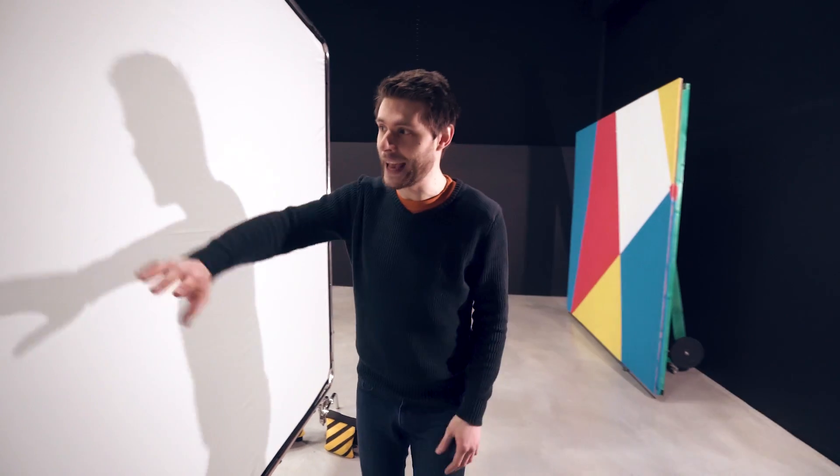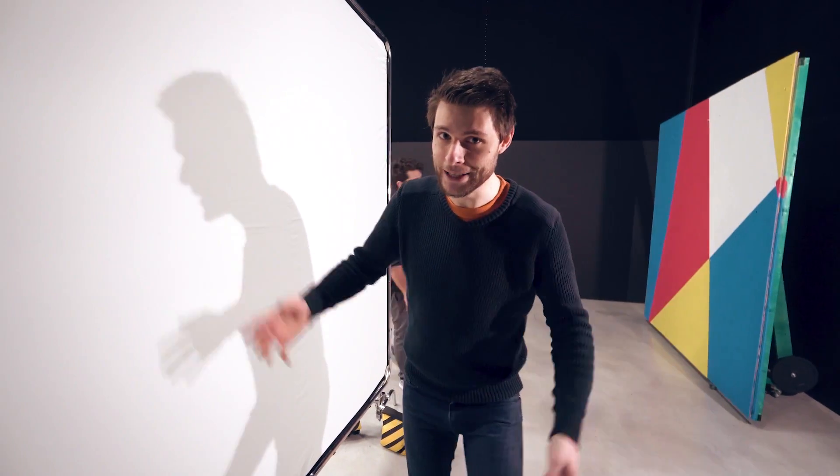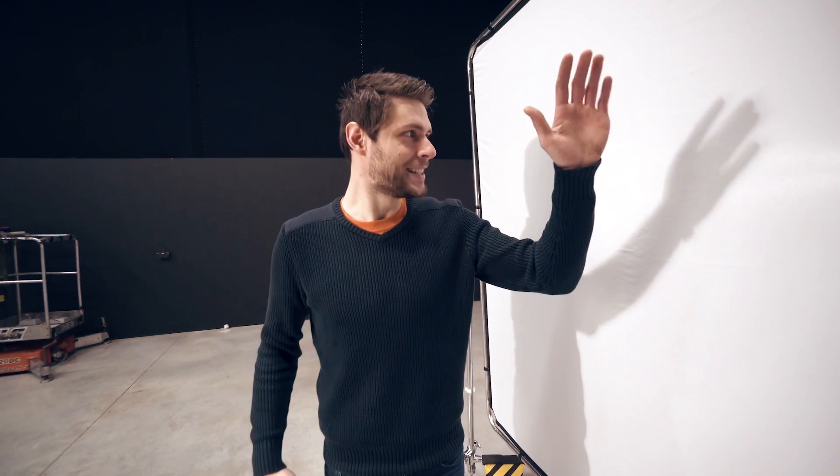If someone stands between this frame and that light over there, they would cast a shadow onto it. So that means if my colleague Yannick stands between the frame and the light, and I stand on the opposite side like this, it seems like Yannick's shadow is my shadow. So if I raise my hand, it kind of seems like I'm doing this. Pretty cool, huh? But then suddenly I would do something else — for example, just stand here — and my shadow is going to dance or do something crazy. Look at that! Magic!